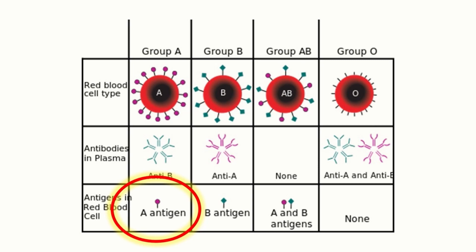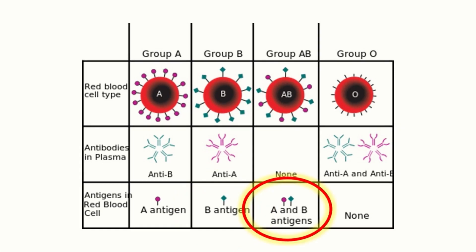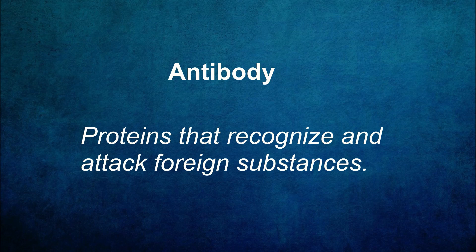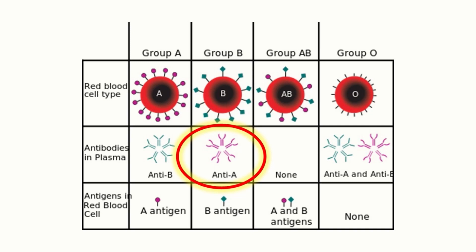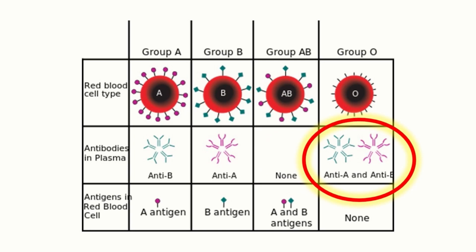Individuals with type A blood have A antigens on their red blood cells, while those with type B blood have B antigens. If both A and B antigens are present it results in type AB blood. However, individuals with type O blood lack both A and B antigens. In addition to antigens, our blood contains antibodies — proteins that recognize and attack foreign substances in the body. Individuals with type A blood have anti-B antibodies and will create a reaction if exposed to B antigens, while those with type B blood have anti-A antibodies and will have a reaction if exposed to A antigens. Type AB individuals have neither anti-A nor anti-B antibodies, so there is no reaction if either are present, whereas type O individuals have both anti-A and anti-B antibodies.